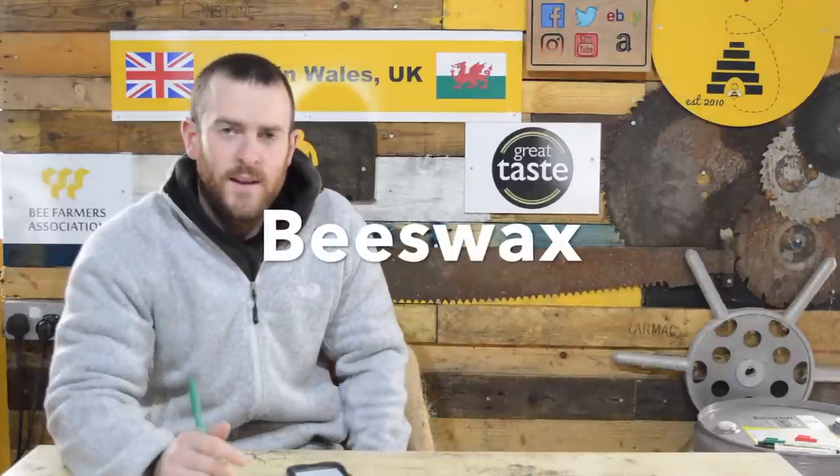Beeswax. This is your secondary crop within the beekeeping world that you can sell. Beeswax is worth a lot of money these days — people are using it for all kinds of things and there is a demand for beeswax. You're the same as honey — you can be selling that wholesale or selling it yourself. We sell our wax ourselves in kilo blocks and we find there's a good return on that.